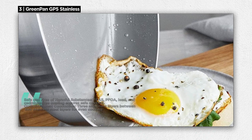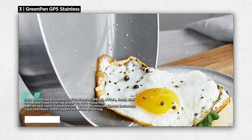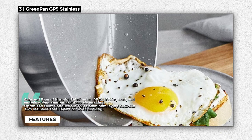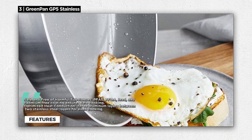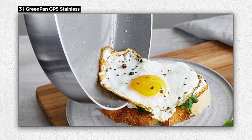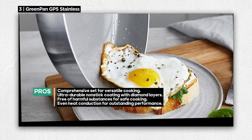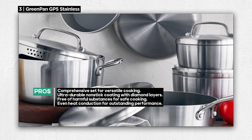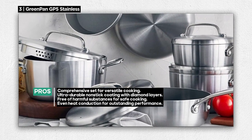What sets the GP5 apart is its Infinite 8 ceramic non-stick coating, the pinnacle of Green Pan's innovation. This ultra-durable coating features layers of diamonds, making it not only metal utensil-safe but also exceptionally long-lasting. Plus, it's free of harmful substances like PFAS, PFOA, lead, and cadmium, ensuring your meals are cooked safely.